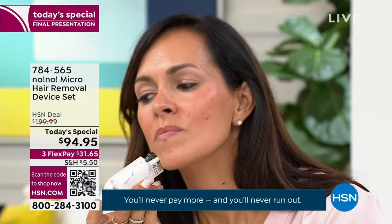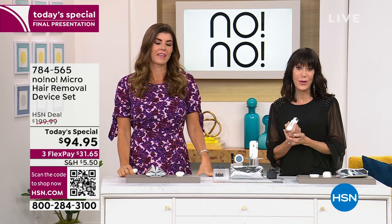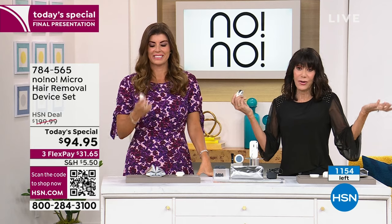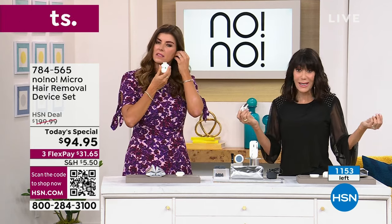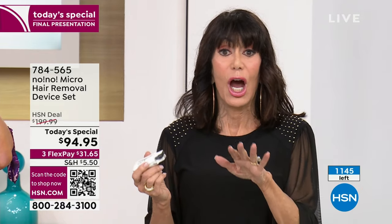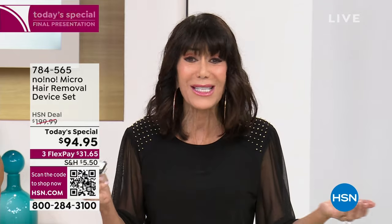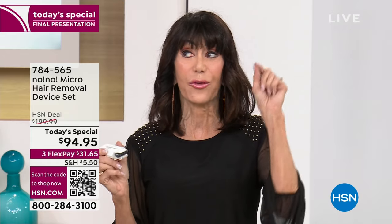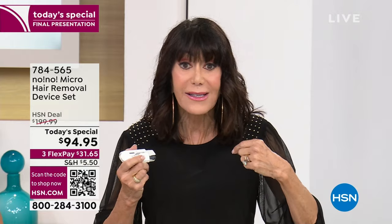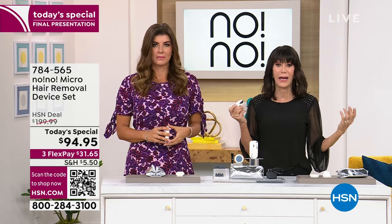Can I be done with everything else I have to buy in my life? We're going to keep you updated with the quantity — 1,150 remaining. This is our final presentation, and it's already been incredibly popular today. It was supposed to have more shows, but they're actually made in a lab so we could only bring in a limited quantity. It's been two years since it's been a Today Special. We started with this at $370 or $380 — our HSN price, discounted from the real world. At $94.95, this is the most affordable, the lowest price it's ever been.